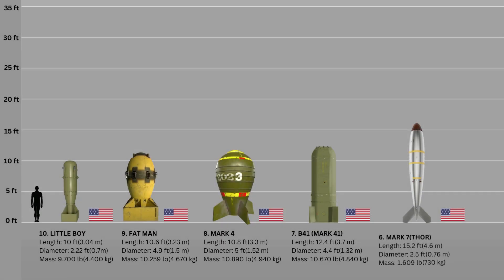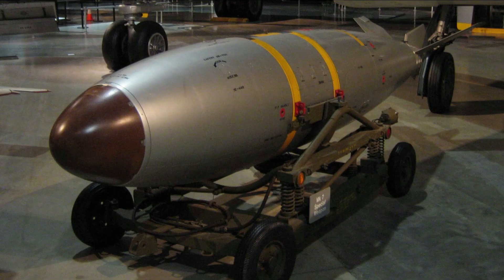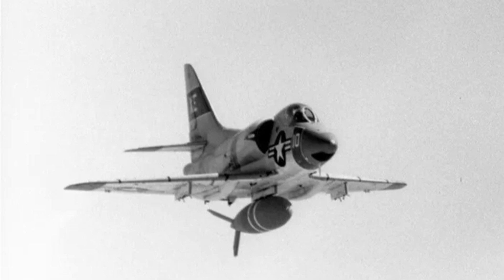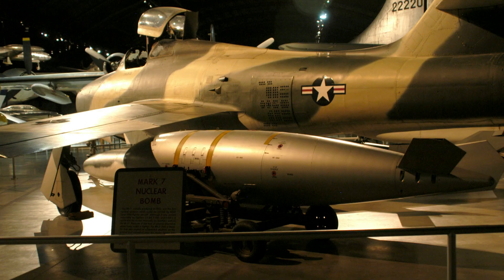Number 6: Mark VII Thor. The Mark VII Thor tactical fission bomb was the first used by U.S. forces. It was also the first weapon to use the toss method in conjunction with the low-altitude bombing system. Mark VII was outfitted with retractable stabilizer fins to allow for external carriage by fighter-bomber aircraft. Using different weapon pits, the weapon had multiple yields of 8, 19, 22, 30, 31, and 61 kilotons. Between 1,700 and 1,800 Mark VII bombs were manufactured. The Mark VII nuclear weapon was roughly 15.2 feet long and weighed 730 kilograms.